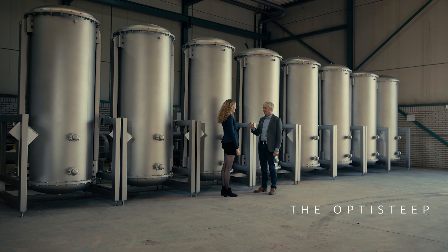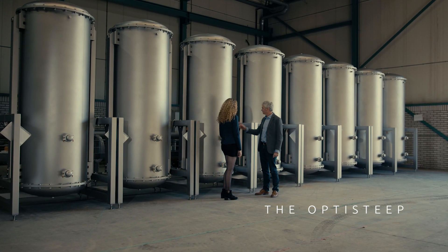Opti-Steep is a technology which is capable of improving the beer quality and saving water, all in one.